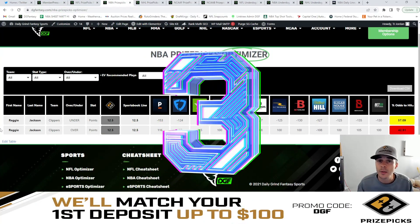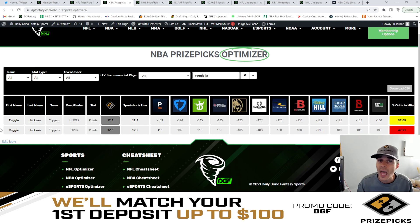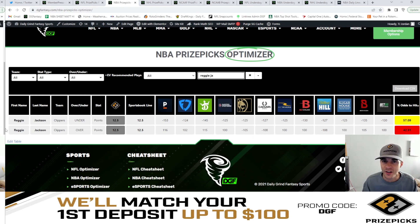Coming in at number three is going to be Reggie Jackson under 12.5 points. With a minus 153 Pinnacle line, we're looking at a 57.1% chance for this to hit the under.